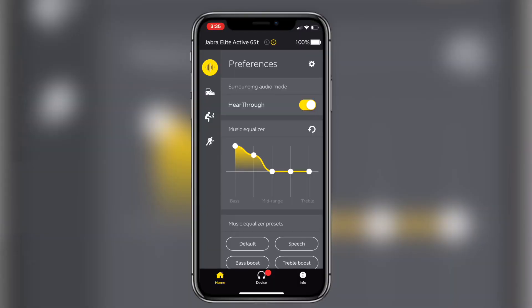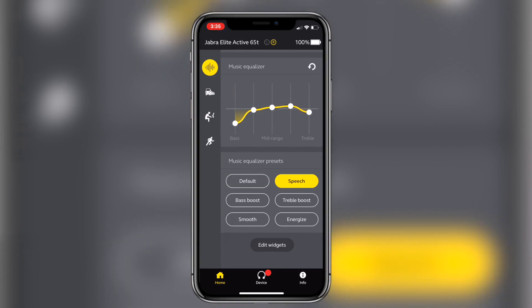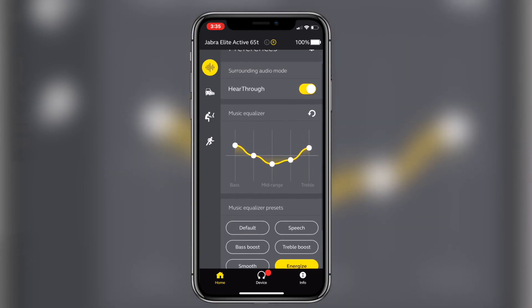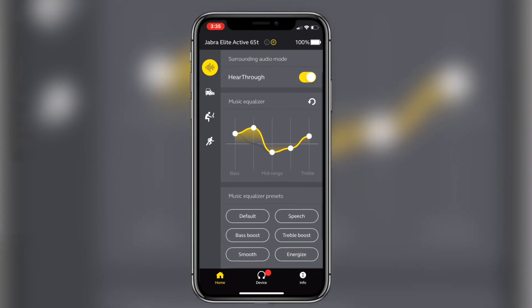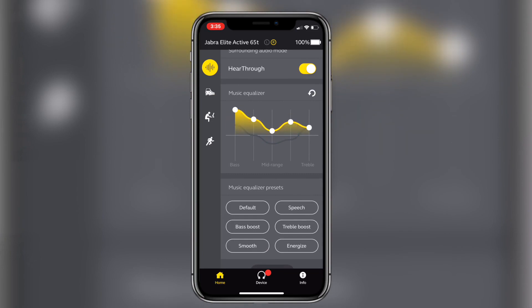Similar to the Jaybirds, these also have EQ settings where you're able to adjust based on what kind of genre you're listening to. From my experience, if you do it manually, you're able to make any genre sound fantastic. It allows you to fully go in depth and customize even more, which I really like.